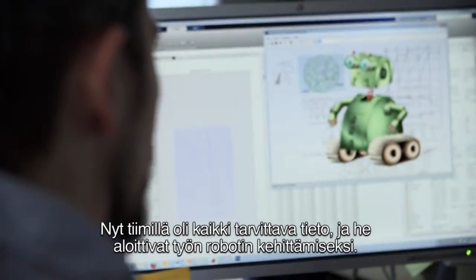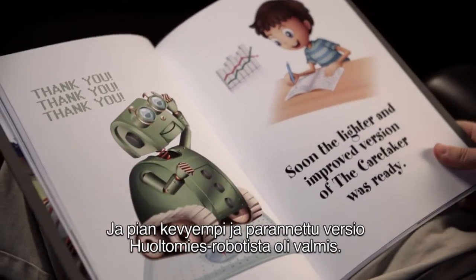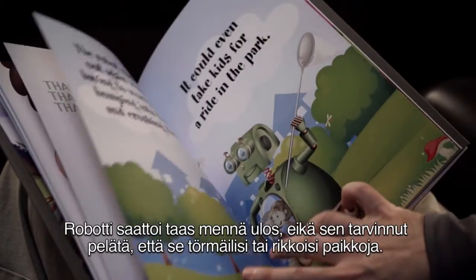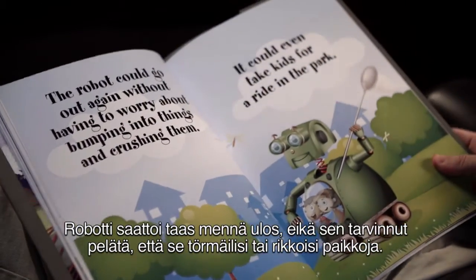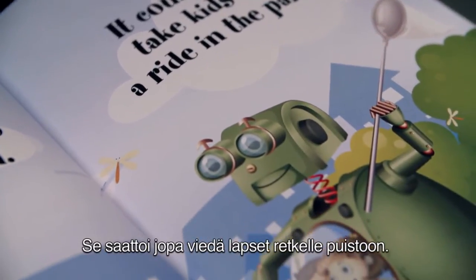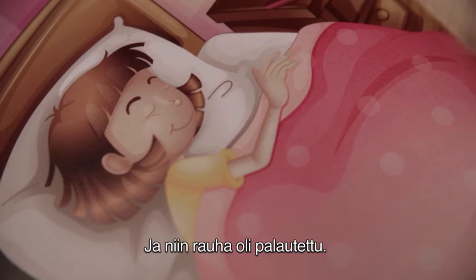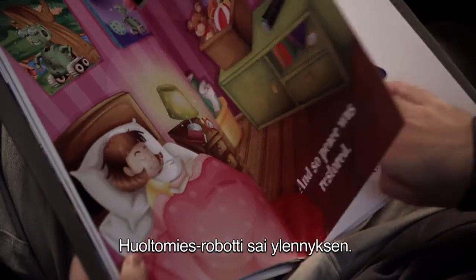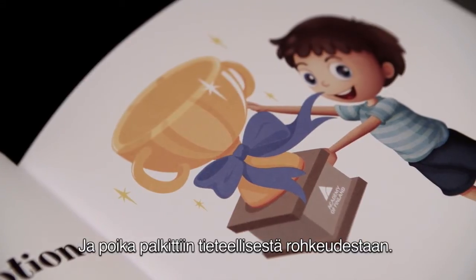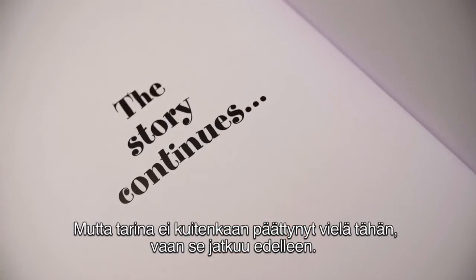Now the team had all the information they needed, and started working on the robot. Soon the lighter and improved version of the caretaker was ready. The robot could go out again without having to worry about bumping into things and crushing them. It could even take kids for a ride in the park. And so peace was restored. The caretaker received a promotion. And the boy was awarded for his scientific courage. However, that wasn't the end. The story continues.